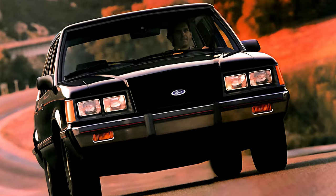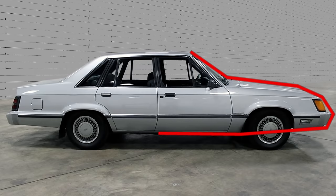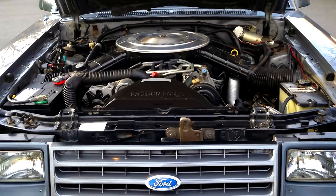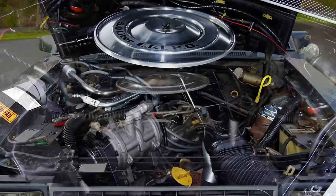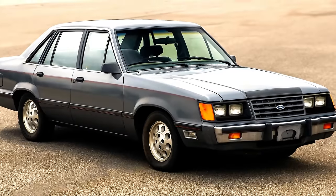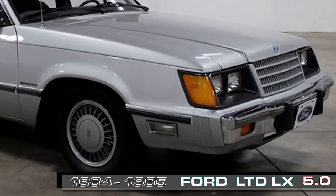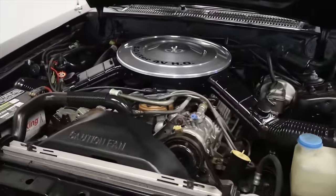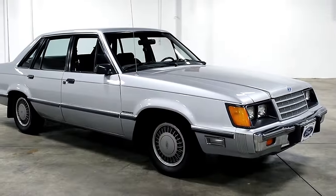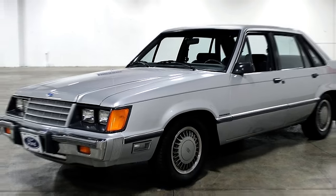This next one was the sleeper car of the 1980s. It looked like it was designed with only a ruler and applied the formula of creating a factory muscle car by cramming a performance engine into a rear-wheel drive mid-sized body. That's exactly what Ford did in 1984 when they released the Ford LTD LX with the 5.0 liter V8 from the Mustang beneath its plain-jane hood. The car included some handling upgrades, blacked out trim, sporty cast aluminum wheels, and dual exhaust.